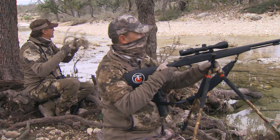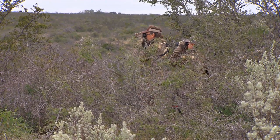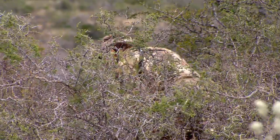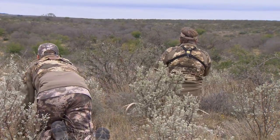Countless hunters have relied on the proven effectiveness and multi-environment versatility of Cabela's Outdoor Camo for over 20 years. Building off that proven DNA, Cabela's has created Cabela's O2 Octane Camo. Distinctive shapes and markings break up the pattern itself, maximizing up-close concealment, while contrasting light and dark colors disrupt your silhouette at longer distances.